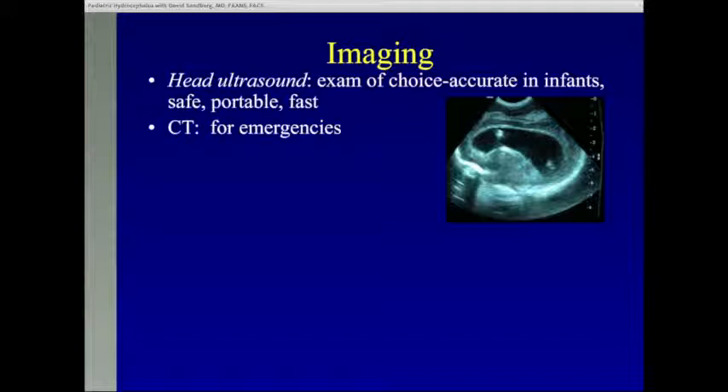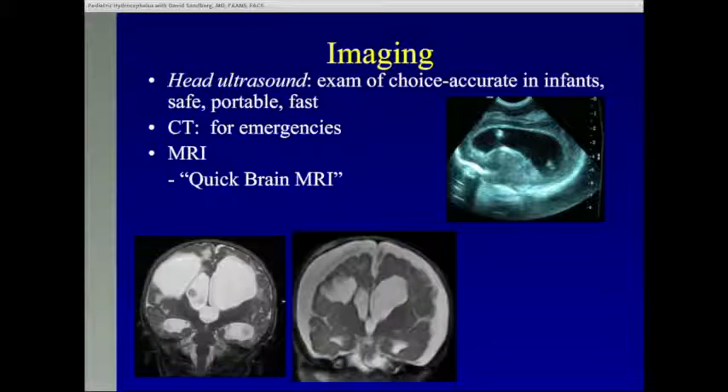CT scan we typically use for emergencies. At many institutions around the country, if a child with a shunt shows up with a potential shunt problem, they will immediately get a CT scan and a shunt series. What you should know is that we try to avoid CT scans these days. A CT scan has the equivalent of between 30 and 100 chest x-rays worth of radiation exposure. There is a risk of malignancy with repeated radiation, and we've seen children from other centers who've had literally hundreds of CT scans with cumulative radiation risk. So at our center, you're much more likely to get a quick brain MRI scan. This sequence takes only two minutes, does not require sedation, it's done as quickly as a CT scan, and there's absolutely no radiation exposure. We get a very nice view of the ventricles and can see a shunt catheter.